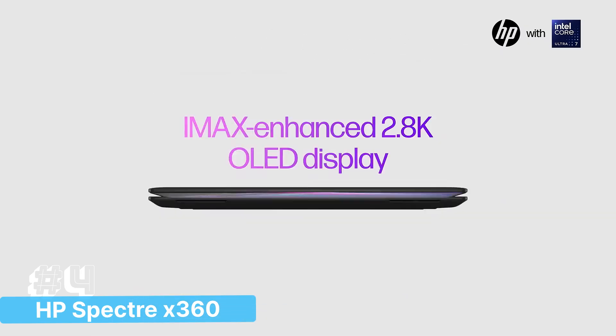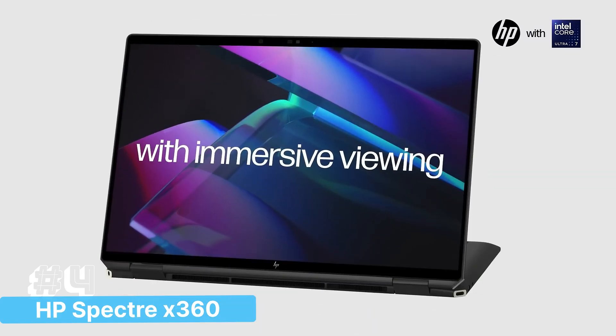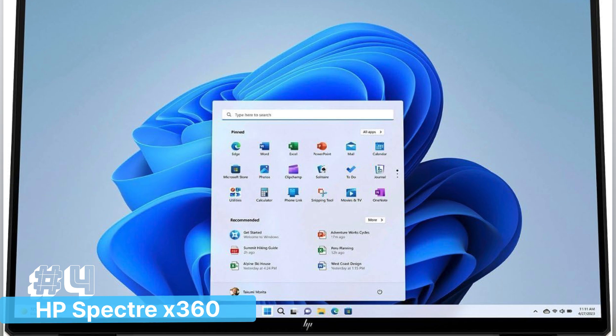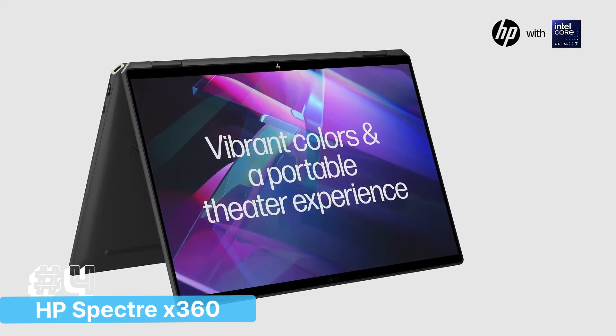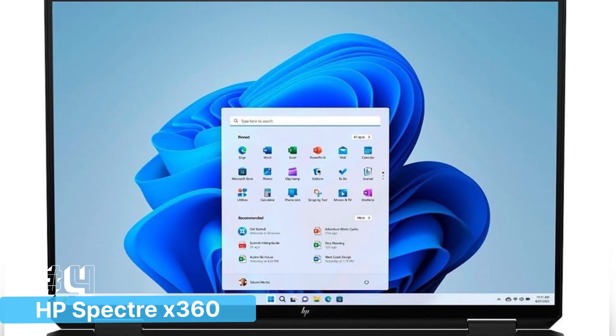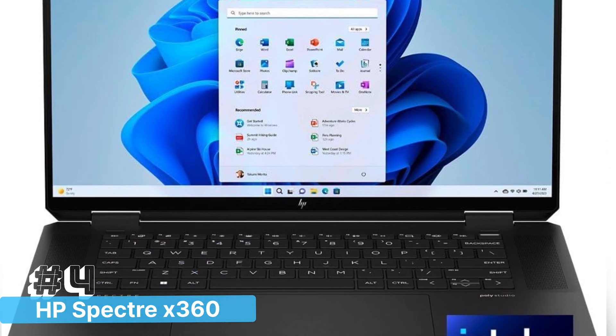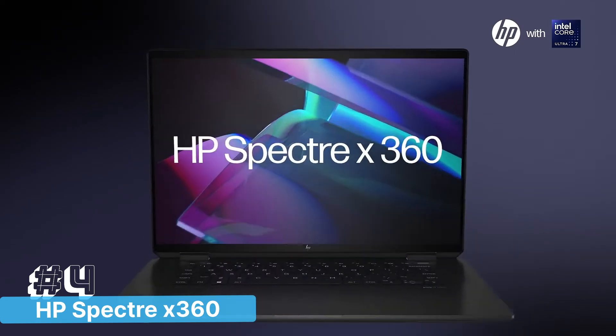With a sleek black design, backlit keyboard for comfortable typing in any lighting condition, and the latest Windows 11 Pro, this laptop offers both style and substance. The HP Spectre X360 2-in-1 is an ideal choice for developers who need a powerful, flexible, and stylish laptop to keep up with the demands of modern programming in 2024.